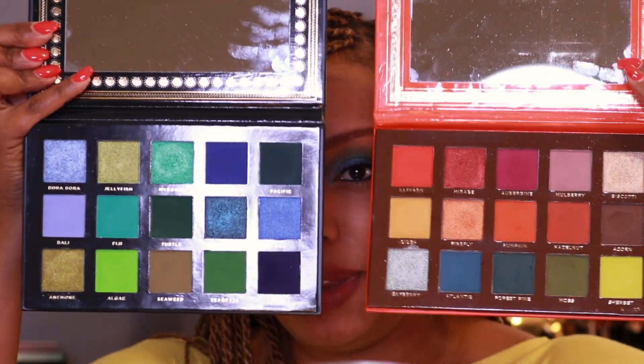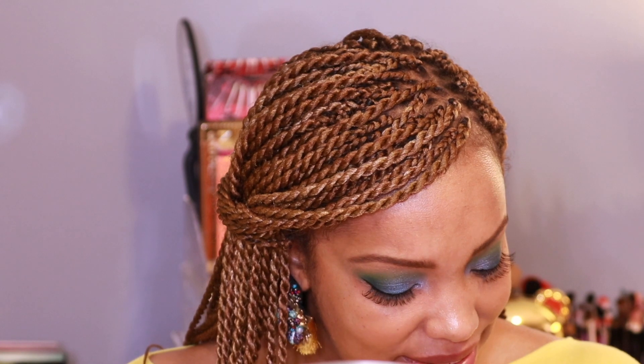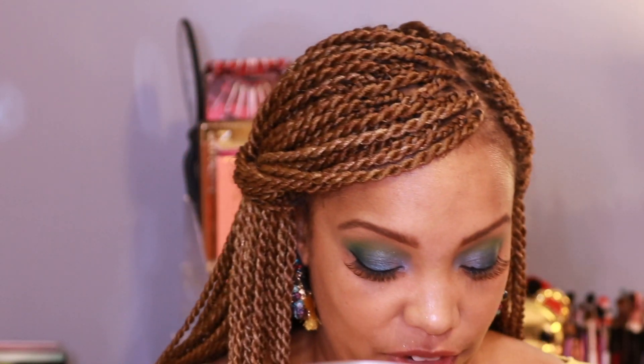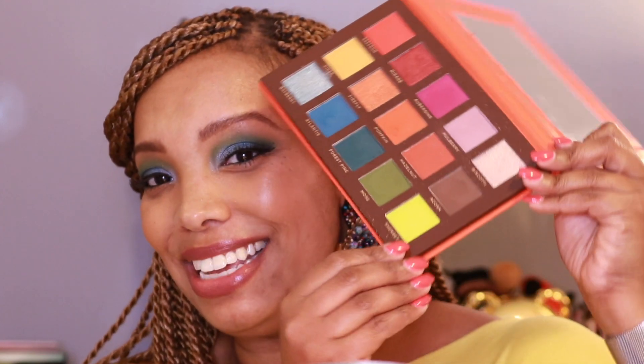When I first looked at the palette I thought some shades might be repeats, but they're not — nothing is a repeat. Even in the three looks I used all the mattes and I can confirm they're not the same colors at all. Atlantis is very much teal, Forest Pine is a deep teal, Moss is mossy green, and Sherbet is a bright green. But Algae in this Oceanic Palette performs so much better than the Sherbet shade in the Flare Palette. The shimmers are definitely more tightly packed in the Oceanic versus the Flare Palette.